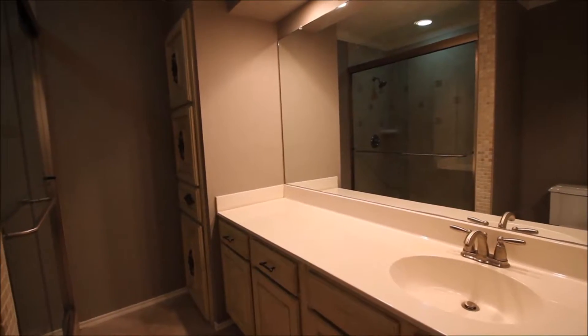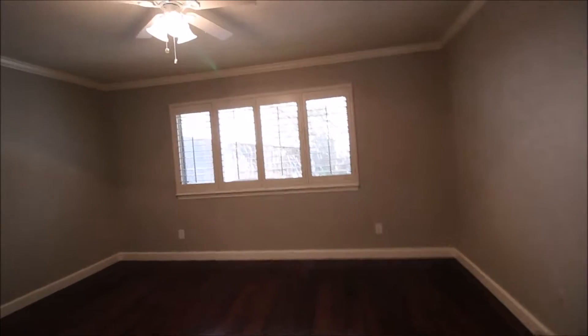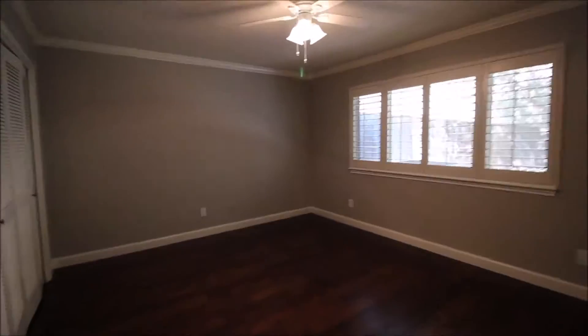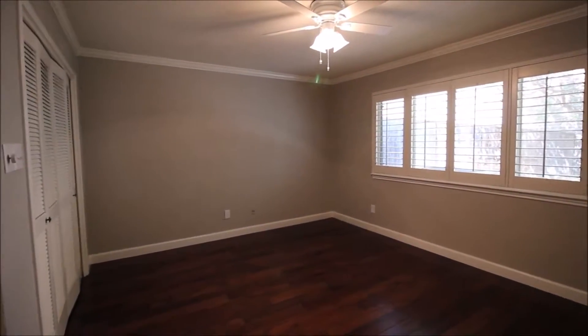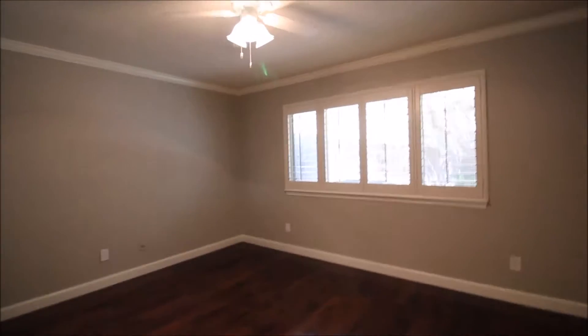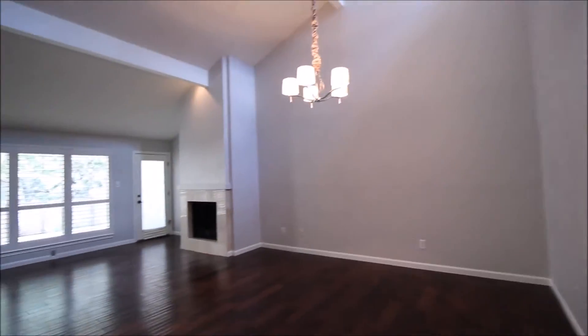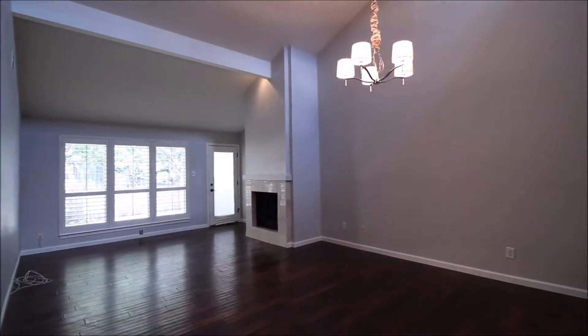Taking a final look, we'll step into the master bedroom. Ceiling fan and plantation shutters again continue in here. There's that second closet on the left. The crown molding continues, and there's a view into the back patio where we'll head right after this. Note this is a townhome community and the HOA does maintain certain things — please check with the leasing agent for more information.